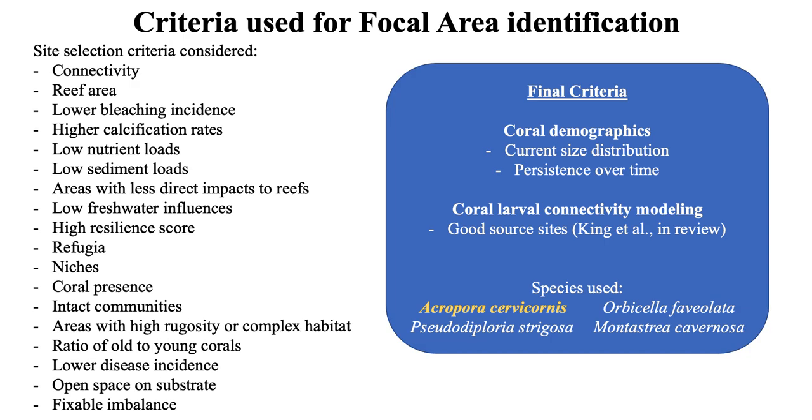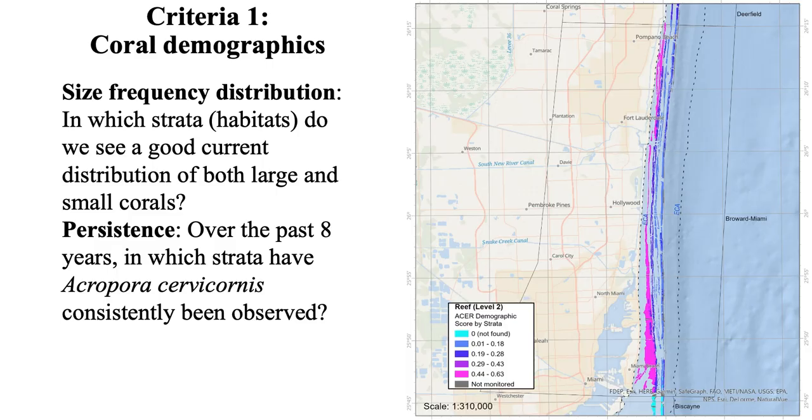What we wanted to do with the coral demographics was find sites where there are already surviving populations that we could be supplementing through restoration. For the first criteria — coral demographics — we looked at size-frequency distribution to identify strata or habitats with a good distribution of both large and small corals, understanding that supporting both size classes likely indicates good habitat that may continue to be productive. We also looked at persistence over time, examining the past eight years of data, particularly for species affected by stony coral tissue loss disease, which may not be present at a site now but may have been recently, making that site still a good candidate for restoration.